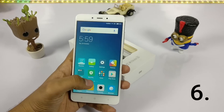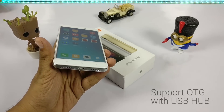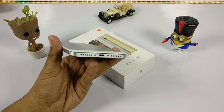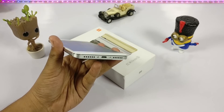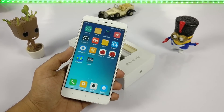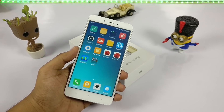The sixth point is OTG — it supports OTG and it works pretty well. I have made a separate video on what all you can do with the micro USB port of the Redmi Note 4 via OTG. The keyboard and other things will work, and I will show some additional things — check the links in the description.